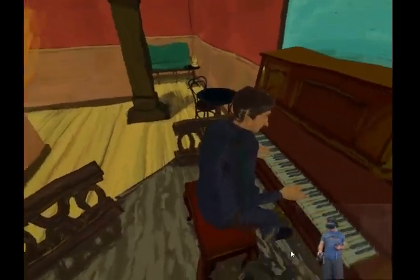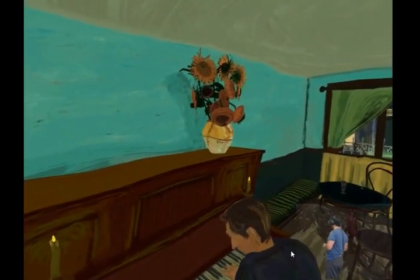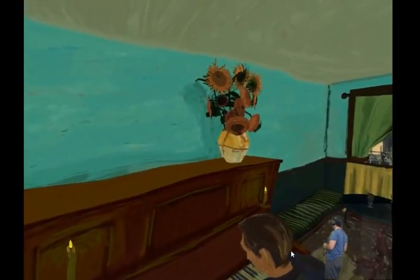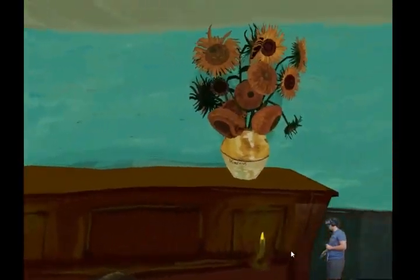The music gets louder as I get closer to this pianist. And there are the sunflowers as well — one of his classic paintings rendered in three dimensions. Let's see how close I can get.